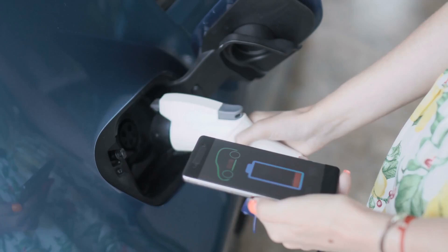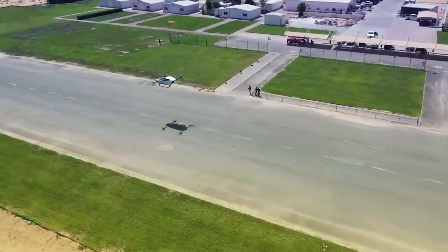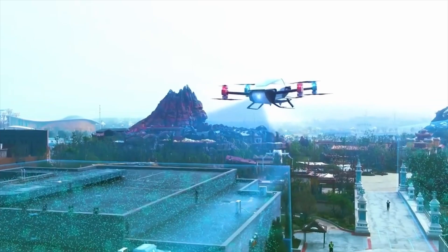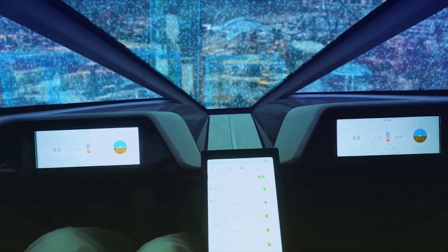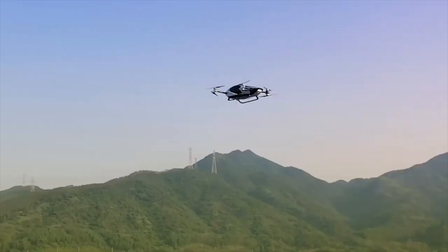Number 7: Environmental Consciousness. The Xpend X2 is not only an exceptional vehicle in terms of performance and style, but also a champion for the environment. Its electric propulsion system produces zero emissions, reducing your carbon footprint and contributing to a greener future. By choosing the Xpend X2, you're not only investing in a remarkable mode of transportation, but also making a conscious choice to protect the planet for generations to come.